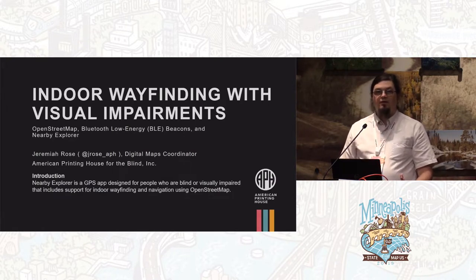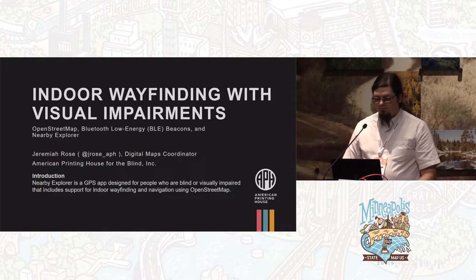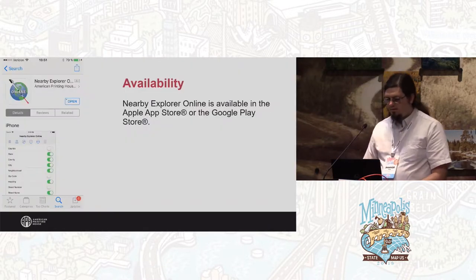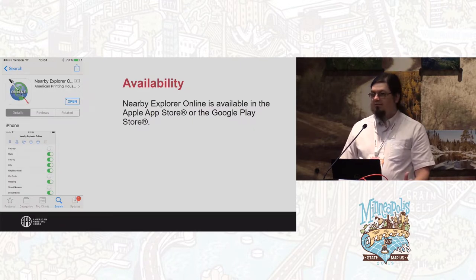One of those projects is the Nearby Explorer app, which we've been making for several years. It's a GPS app for travelers who are blind or visually impaired. Starting in 2017, about two years ago, we started using OpenStreetMap to hold the indoor maps, bringing navigation and wayfinding for blind and visually impaired travelers into indoor spaces. Nearby Explorer is available for both iOS and Android, and it's a free app.